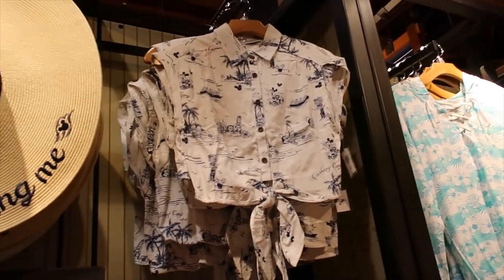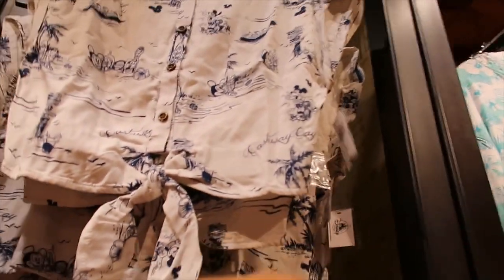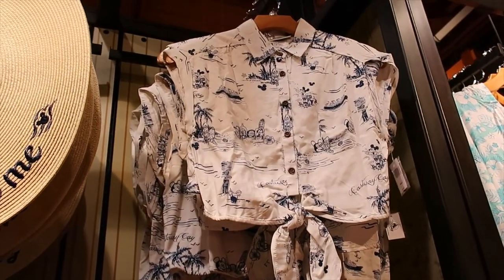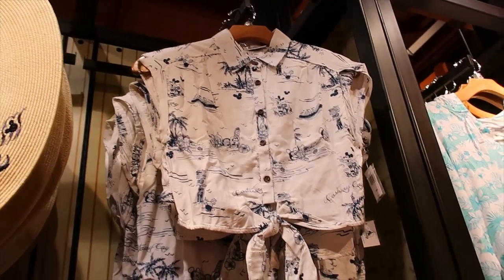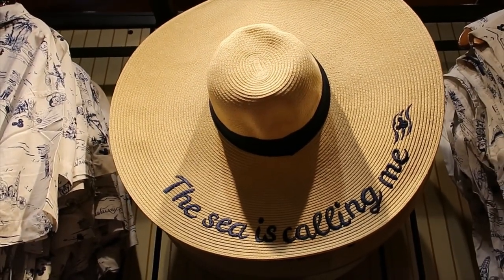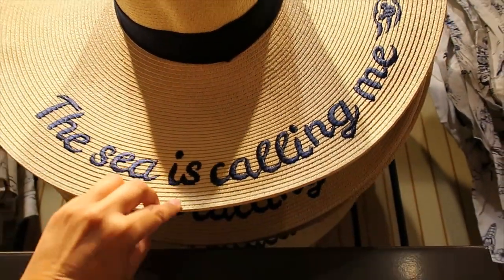I really, really like this one — this cropped, tie-the-front shirt. And this one is $59.99. Can I pull it off? That makes me laugh. I wish. But I want it. $39.99 for this amazing hat — it's so big. Look at that, I can't even cover that with my hand.